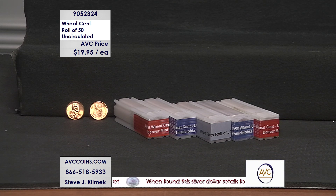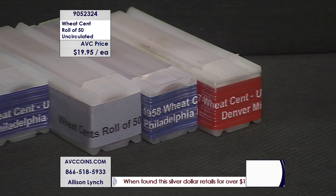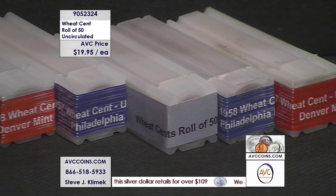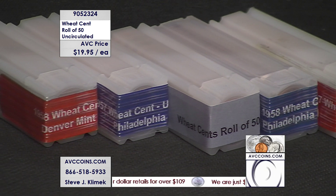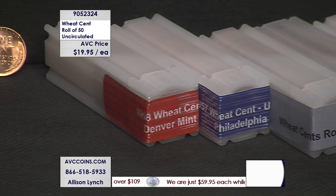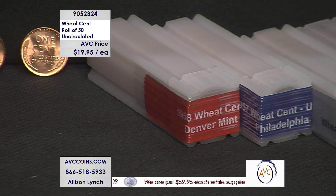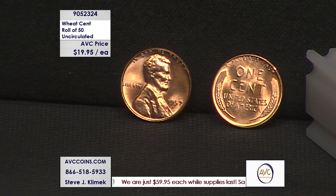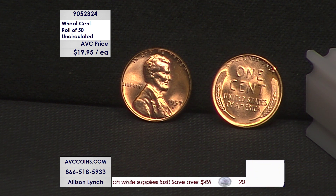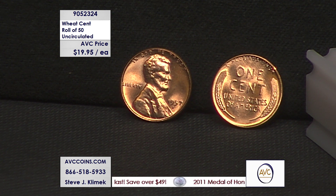It's $19.95 for a roll of 50 uncirculated wheat cents — gorgeous red cents. Again, up to four different. You don't have to stop at four; we've seen people buy up to ten rolls. With the inventory on hand, we can offer up to four different varieties. Tonight we're showing you the rolls: a 57-P, a 58-D, a 58-P, a 57-D. There are no mixed rolls — we bought them as solid rolls and they are outright gorgeous.